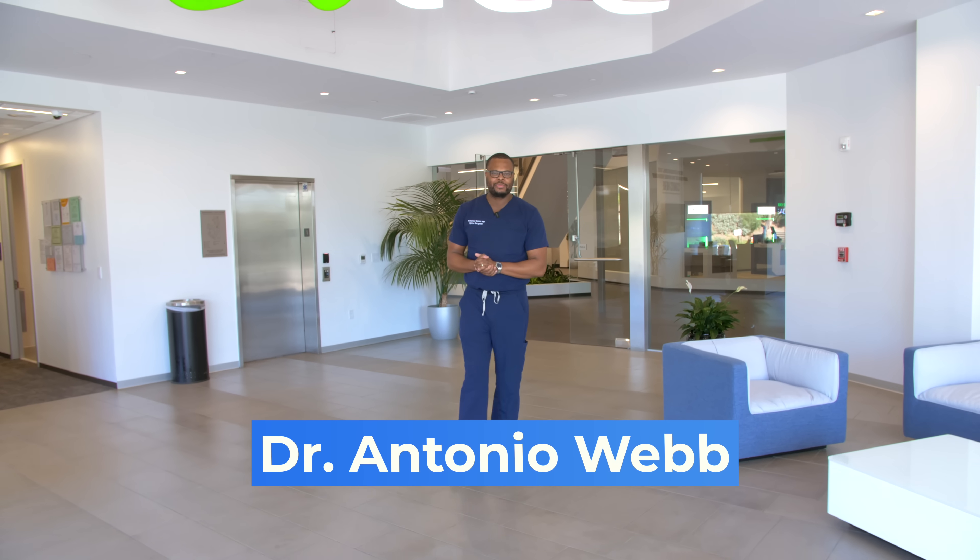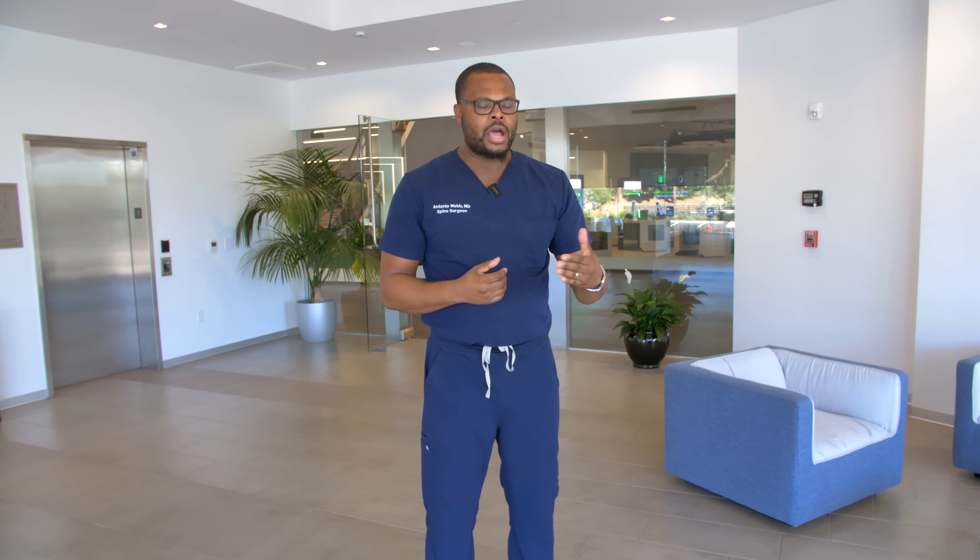What's up guys, Dr. Antonio Webb here. I am in San Diego, California — here to learn. Learning never stops even after 15 years of school and training. The desire to learn new information and new surgical techniques is still there, so I'm here learning a variation of a procedure I do called a lateral fusion.